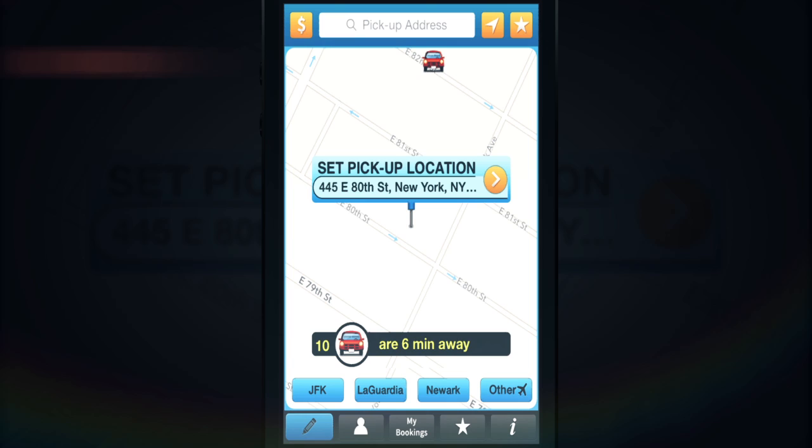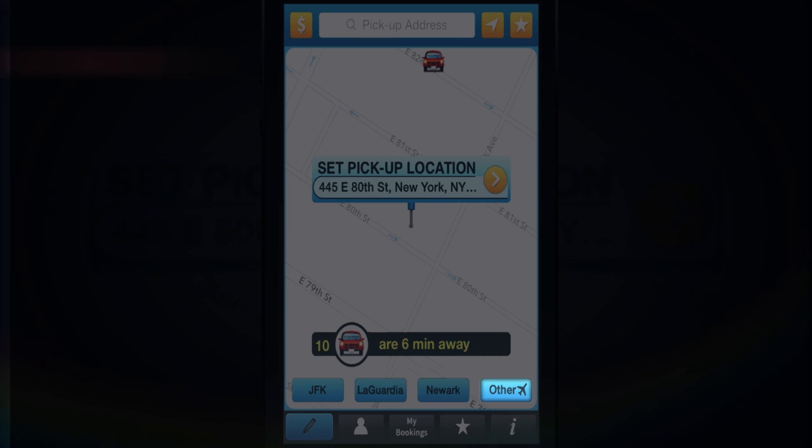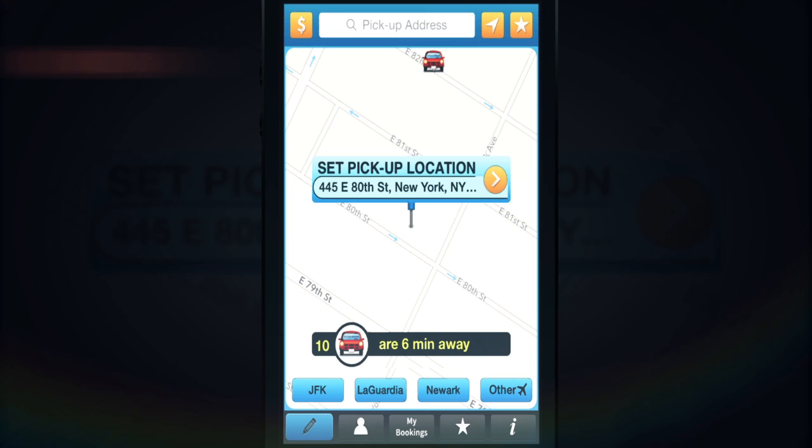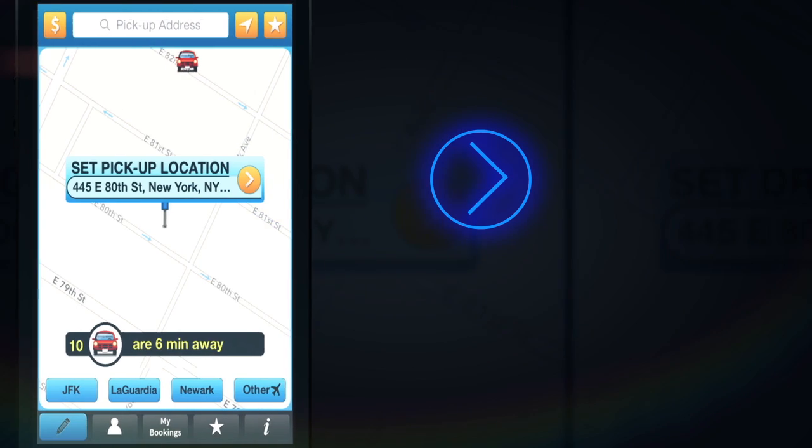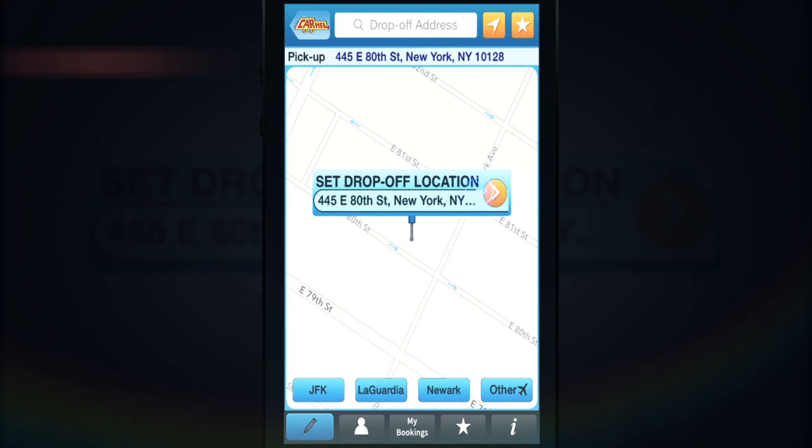Please note, if the pickup is at an airport, tap on one of the airport buttons or look for your desired airport under the Other Airports button. Once the pickup location is set, tap on the Go arrow. This will take you to the Set drop-off location step.